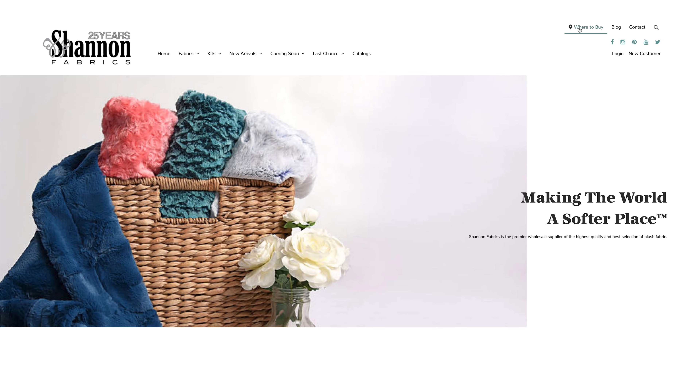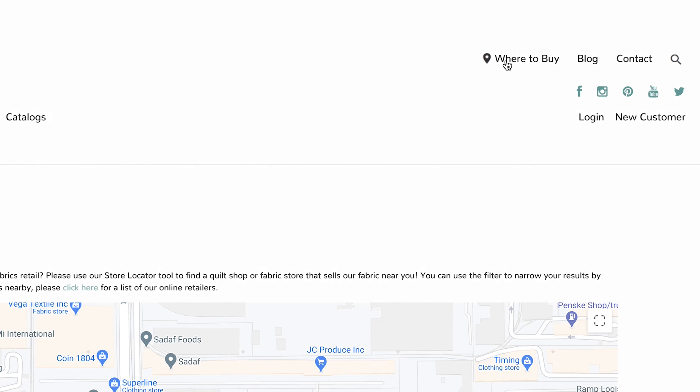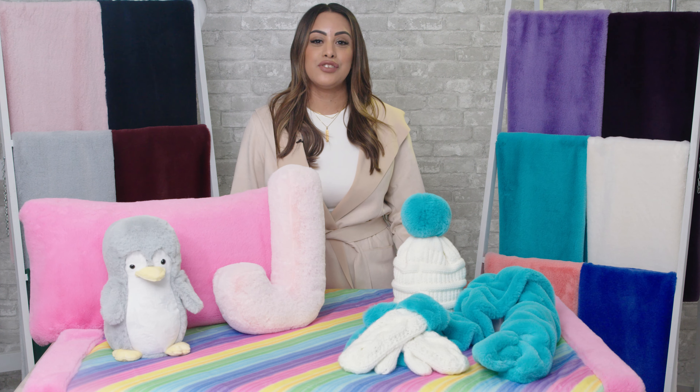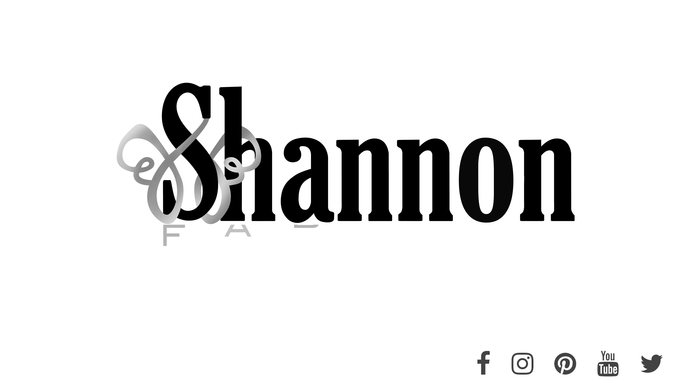You can also email us at sales@shannonfabrics.com for more information. If you are a consumer looking for where to purchase our fabrics, be sure to check out our store locator on shannonfabrics.com. Thank you so much for watching, and have a great day!